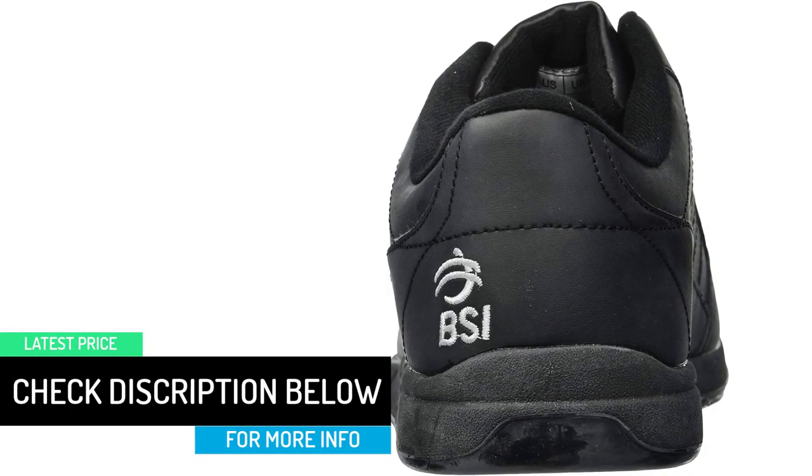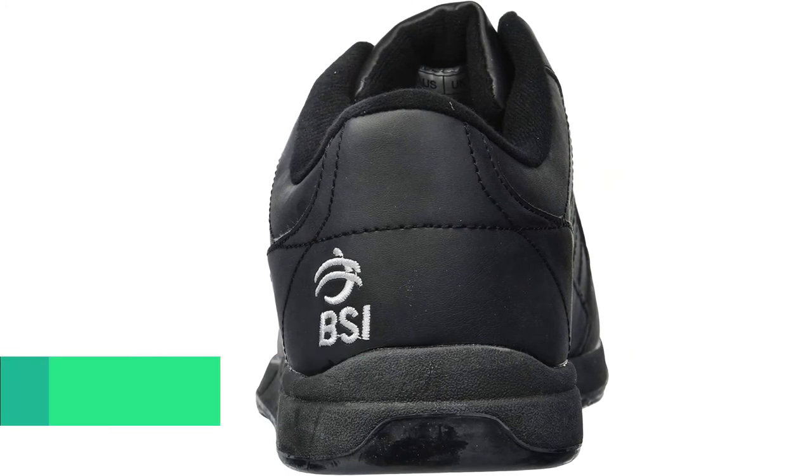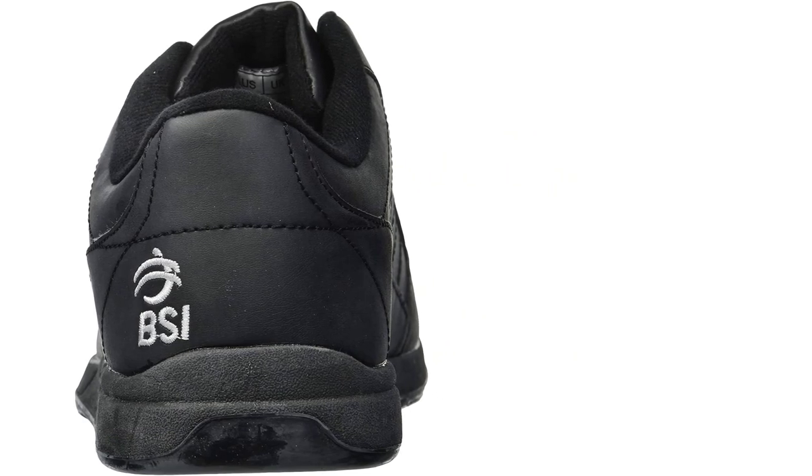I bought these shoes for my husband to use at his Friday night bowling league. He loved the shoes and thought the fit was great. However, the first time he tightened the laces, they tore through the eye hole all the way to the edge of the shoe.